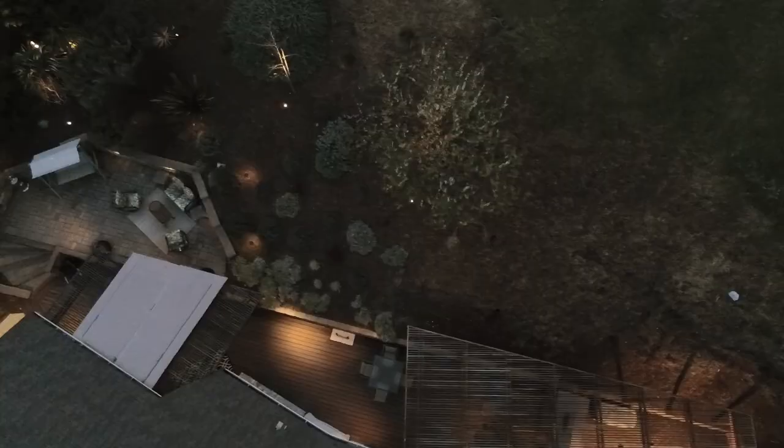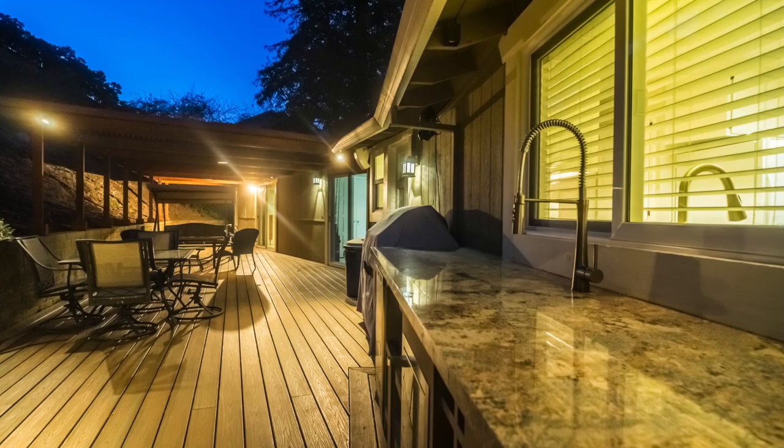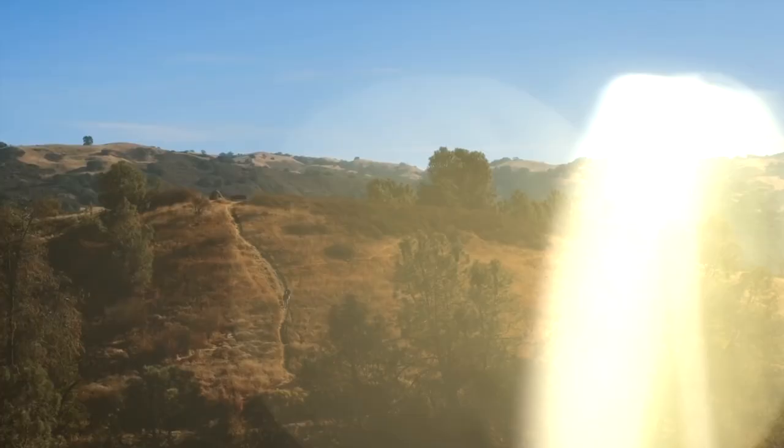Being on a half acre, this house has amazing landscaping all the way through with a lot of drought-resistant vegetation. In addition to that, in the evening time it absolutely lights up beautifully.